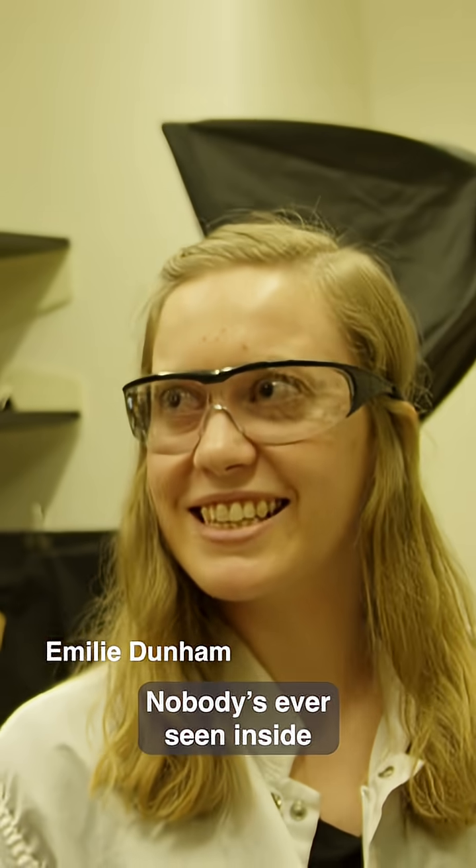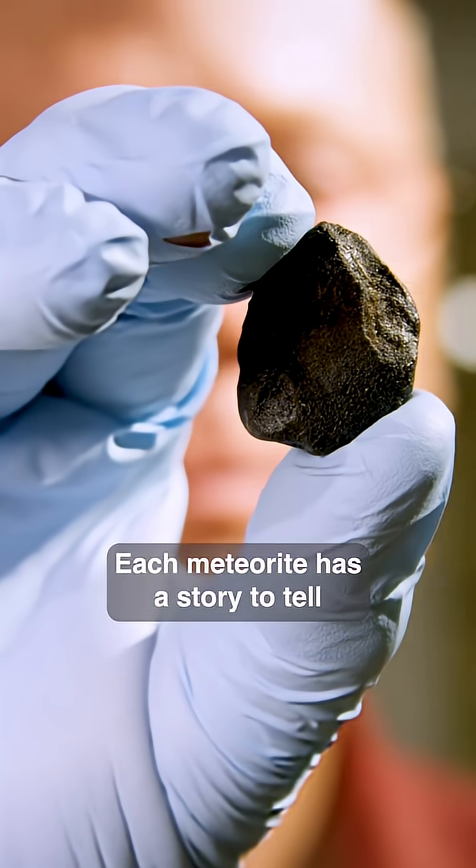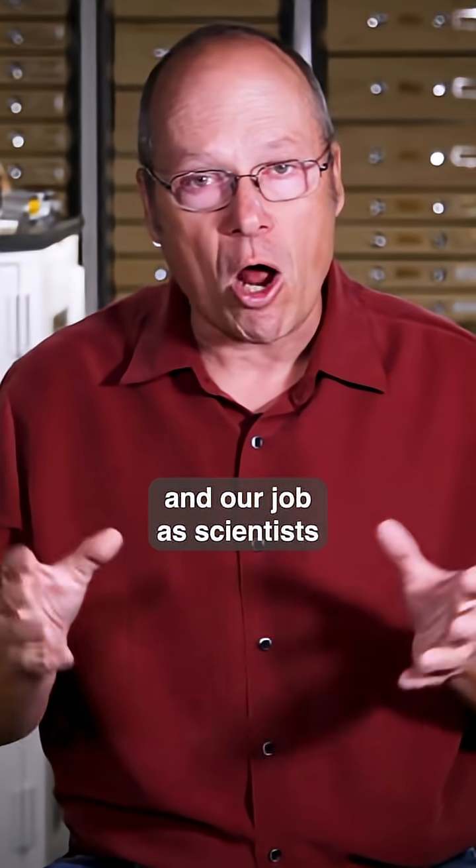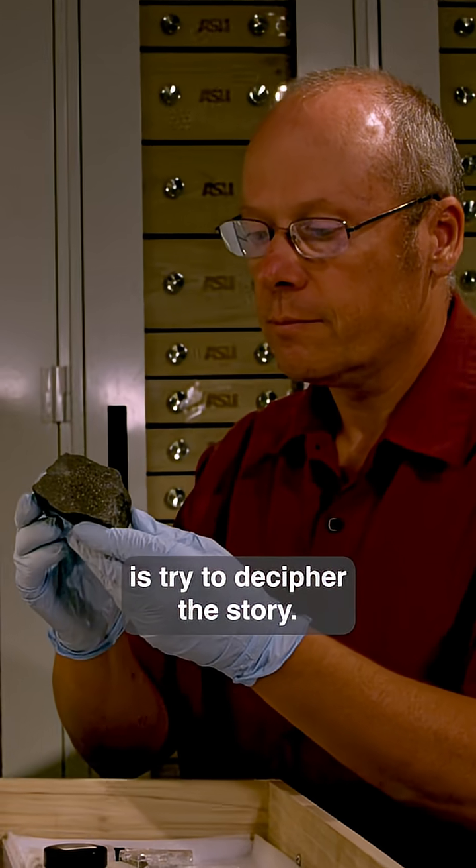This is the most exciting part — nobody's ever seen inside this meteorite before. Each meteorite has a story to tell about our early solar system, and our job as scientists is to try to decipher that story.